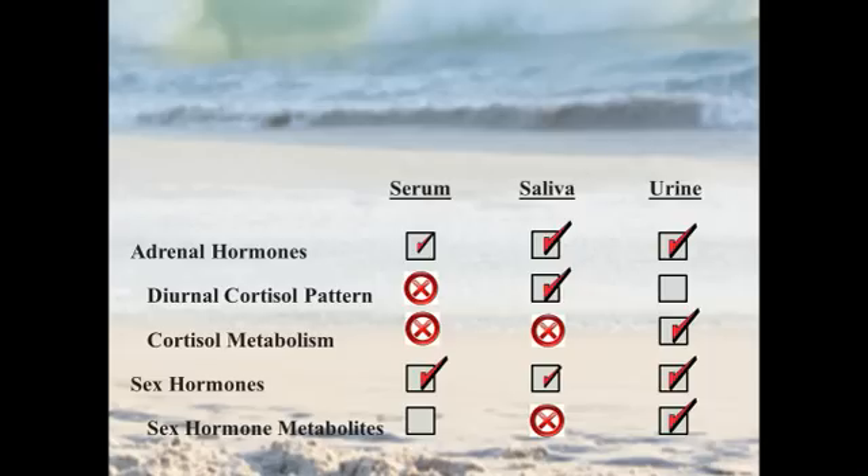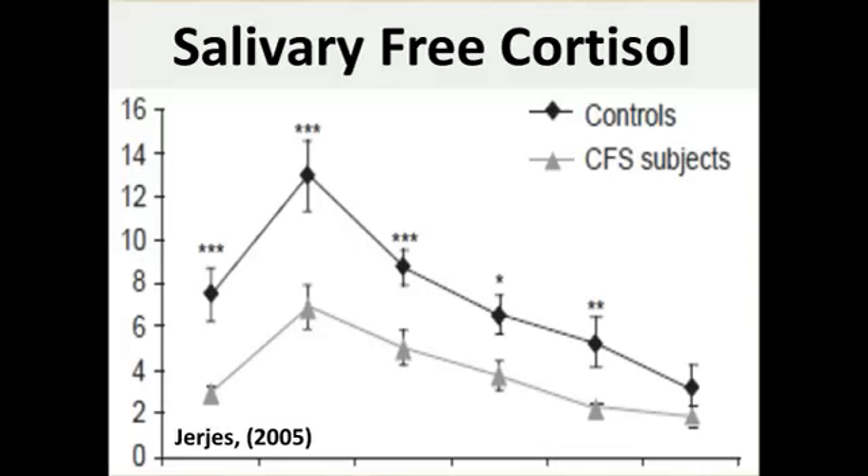Looking at the landscape of testing, you can see that there are some holes and deficiencies in each one. We really have to make choices in terms of which information we're giving up as we choose a hormone test. Urine testing presents as a promising option because the only thing really missing from all these parameters is the diurnal cortisol pattern. If we can add that back into urine testing, you have a very nice comprehensive test.